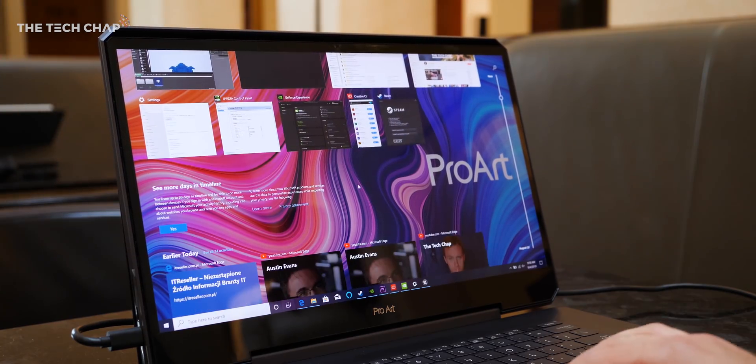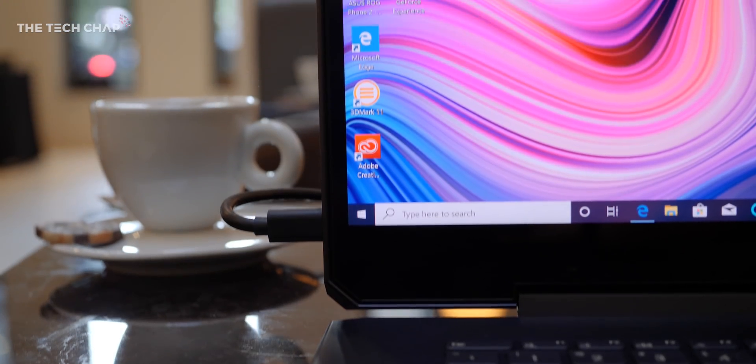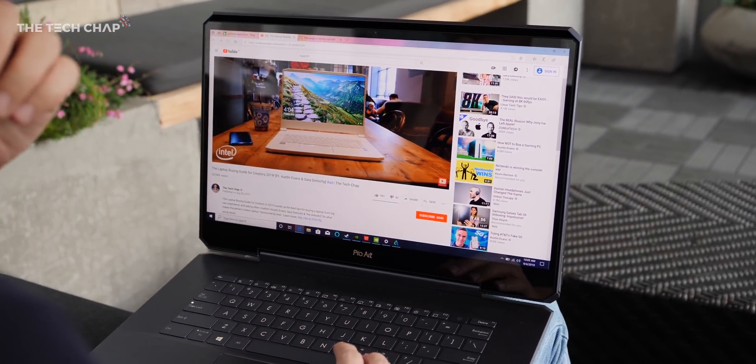And then we have the display: 15.6 inches, 4K, 120Hz, 100% AdobeRGB, 97% DCI-P3, Pantone certified and with a Delta E of less than 1.